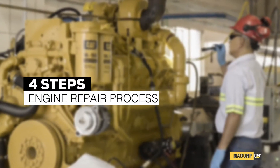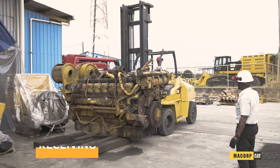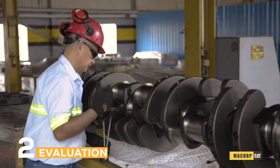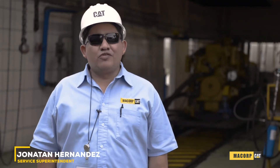Our engine repair process consists of four easy steps. Step one, receiving. Step two, evaluation. Step three, assembly process. And finally, step four, testing of the engine.